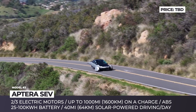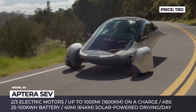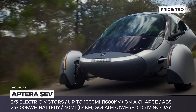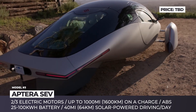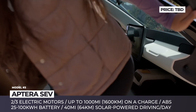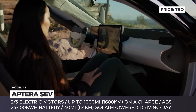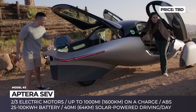As before, Aptera will offer several configurations of the SEV: two or three electric motors, front or all-wheel drive, up to 100 kWh battery capacity, and a maximum driving range of 1,000 miles. Its solar array is set to restore up to 40 miles of charge per day, effectively covering the majority of daily commutes. The Aptera bodywork is all composite with a 0.13 drag coefficient, the three-wheeler consumes only 100 Wh per mile, and it offers 32.5 cubic feet of rear cargo storage while accommodating two passengers.